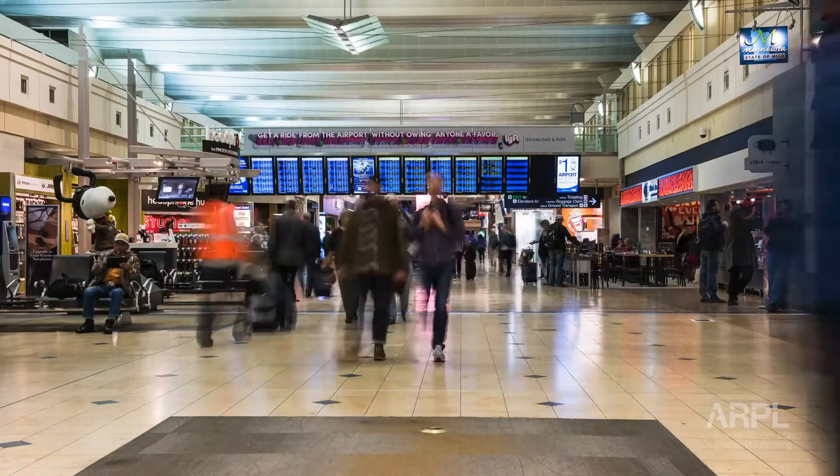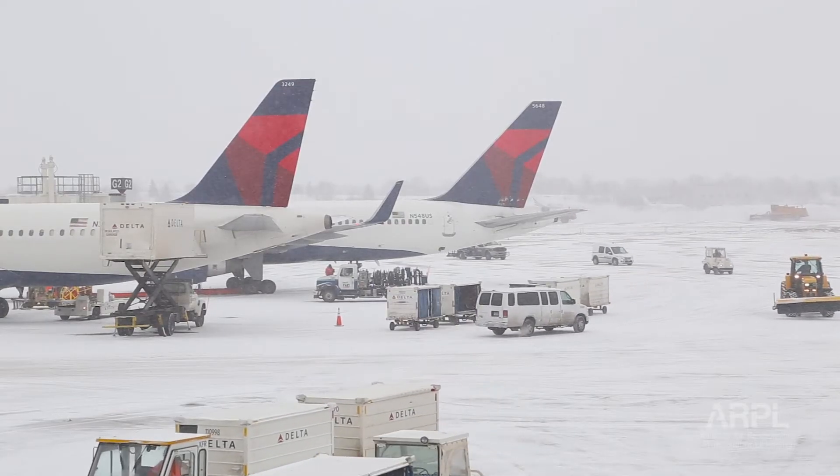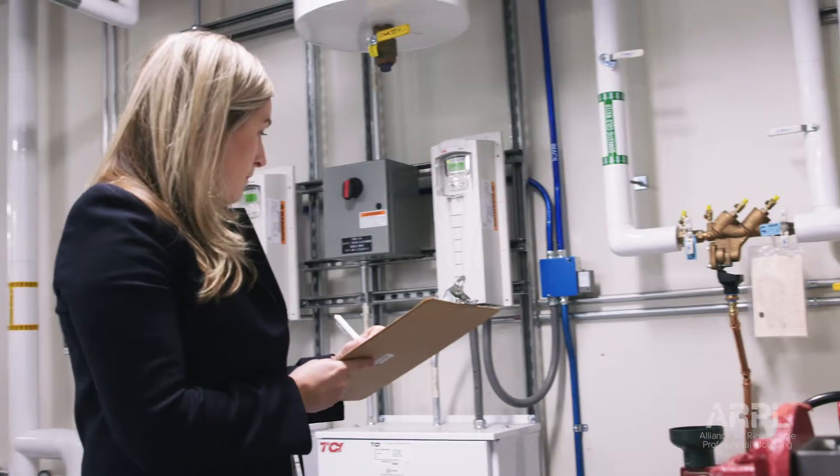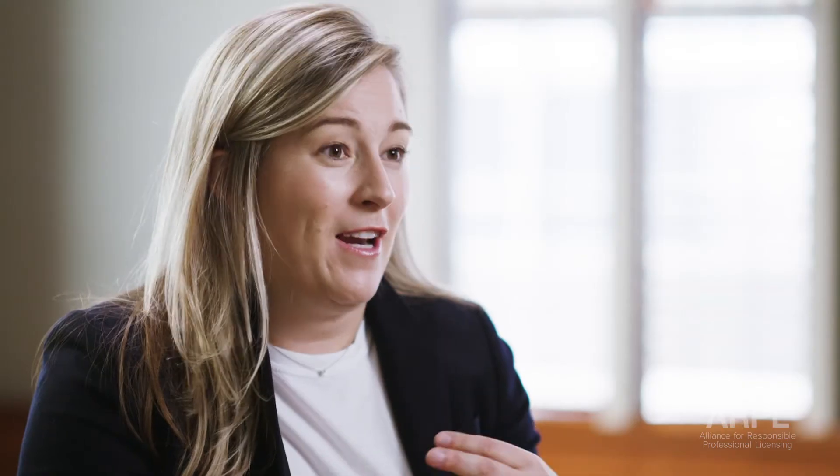Here at MSP and in the airport, we use high-pressure steam to heat the building. It's Minnesota, it's cold in the winter, and high-pressure steam is at 150 psi or more. In the event that you were to be impacted with steam, in many cases, you could instantly die.